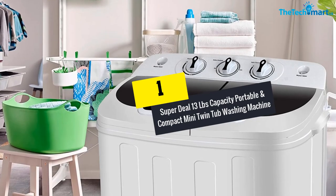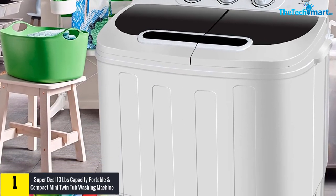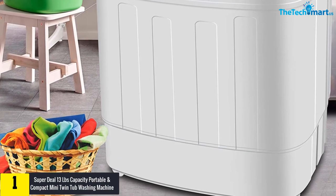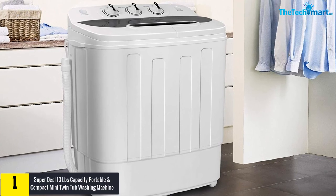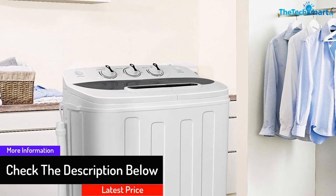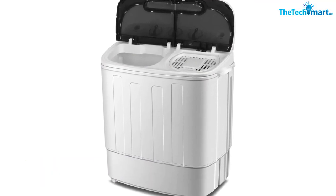And finally at number 1, we have the Super Deal 13 LB Capacity Portable and Compact Mini Twin Tub Washing Machine. This washing machine is ideal for apartments, camping, hostels, and RV laundry applications, thanks to its compact and portable twin tub design. It features a 1300 RPM powerful motor and three different control knobs for wash timer, select switch — standard, soft, and drain — alongside a spin timer. This is a durable washer that is built to resist daily wear and tear more than other washers.